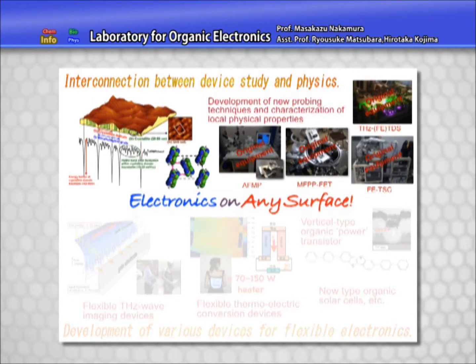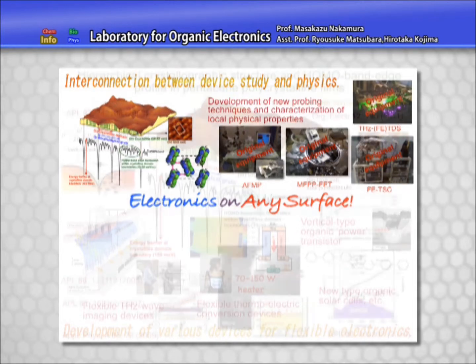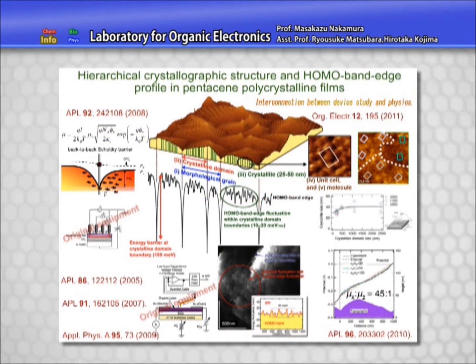Those in the first group are based on physical and electrical characterization. We've been developing our original characterization techniques and studying physical properties in organic thin films. For example, we have succeeded in comprehensively elucidating the carrier transport process and its bottleneck in pentacene polycrystalline films, which is the most popular material for organic transistors.